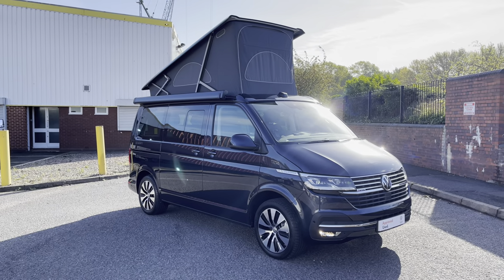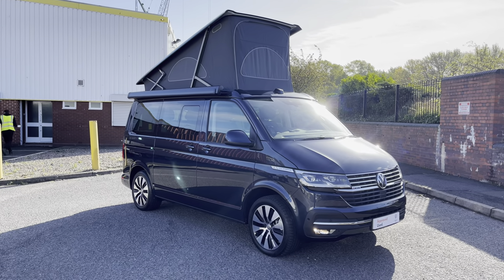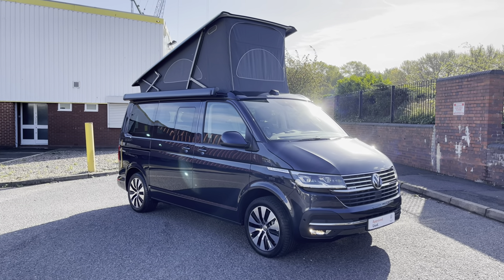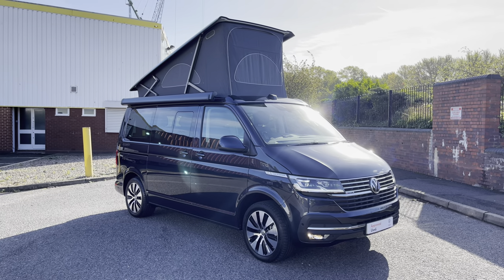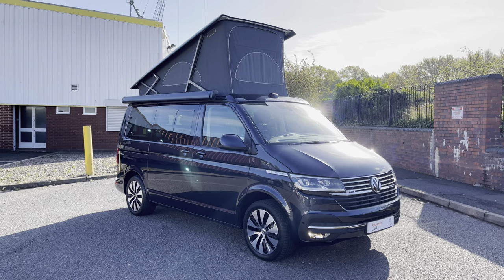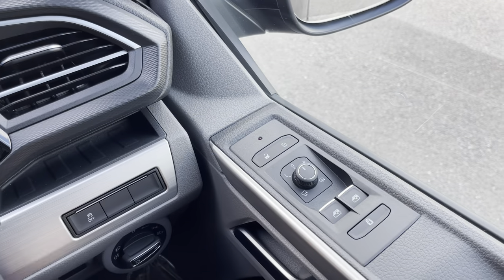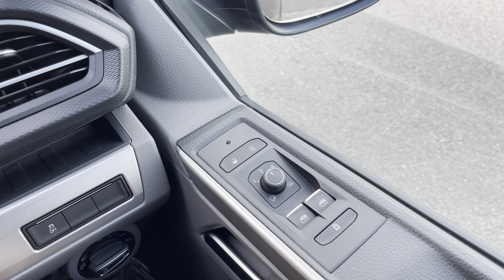That will finish the 360 walk around of the exterior and interior of this vehicle. However, you can stick around as later in the video we'll explore the cab's interior in much greater detail. If you've seen something you like so far, please do not hesitate to contact a member of the sales team on 0121 514 0632.